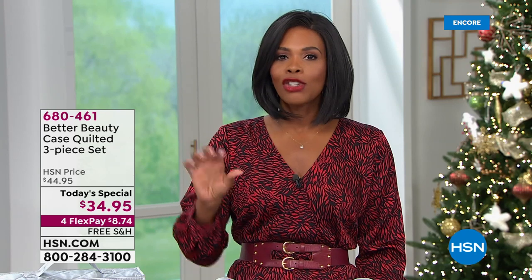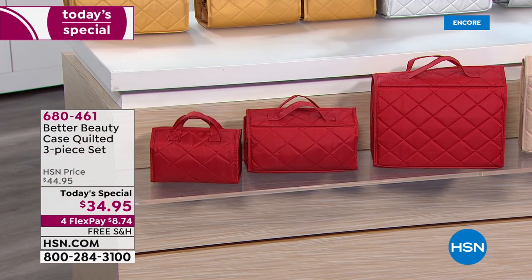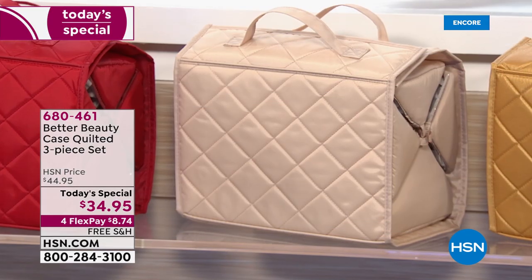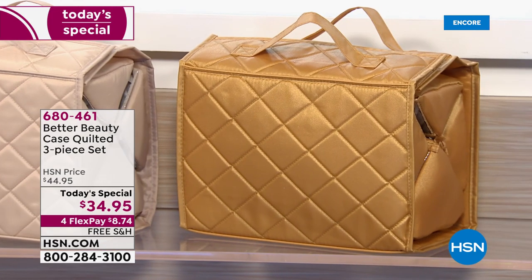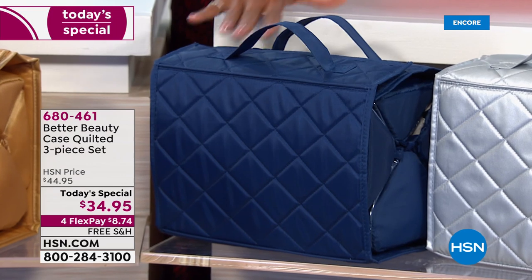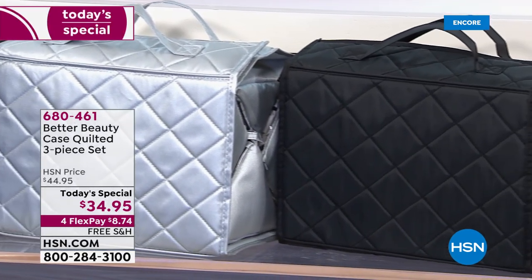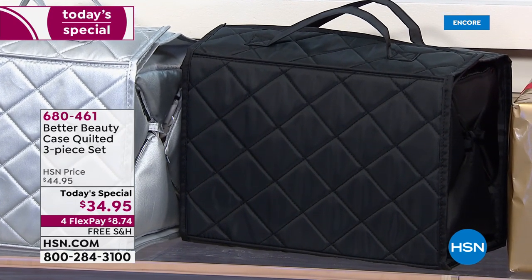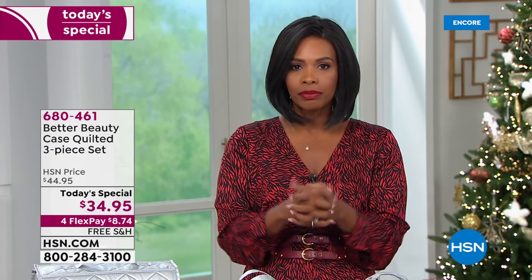This is a Today's Special that has been long overdue — we haven't seen this configuration as a Today's Special in about two and a half years. You just choose your color. We've got some colors we haven't had before: red, champagne, gold, a deep midnight blue, silver, and black. Black is great because so many of us will use it for so many different things — it's a nice neutral.